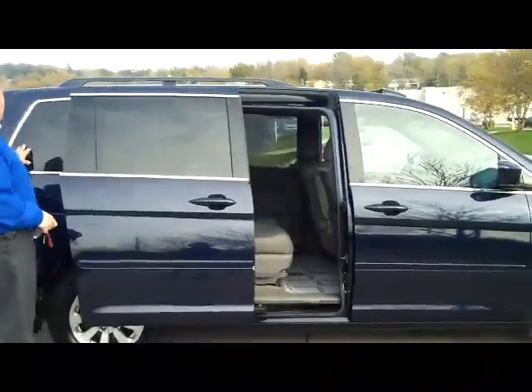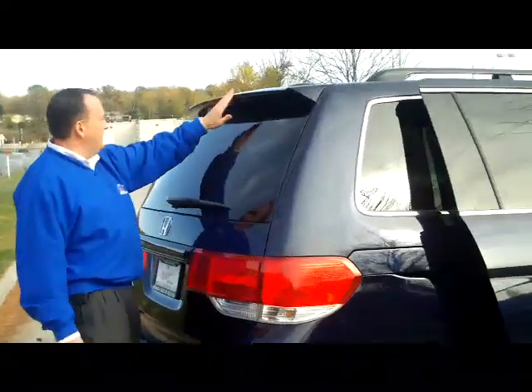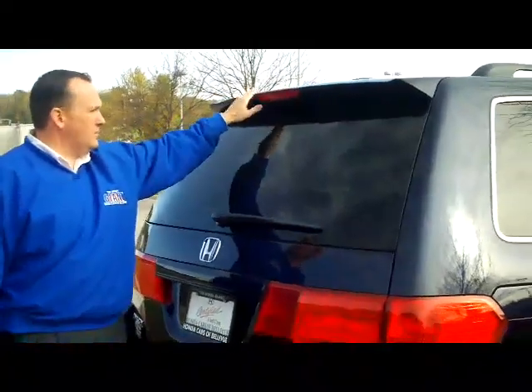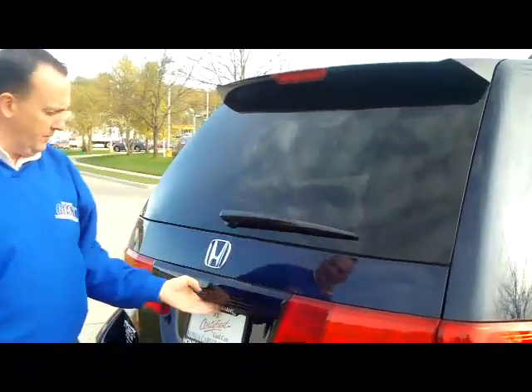You have solar rated tinted glass, and the second row windows will roll down. You have your high mount deck lid spoiler to help keep the back window clean, high mount brake light, and rear window defrost and wiper.